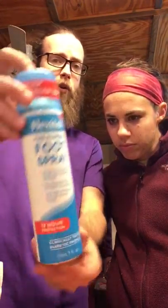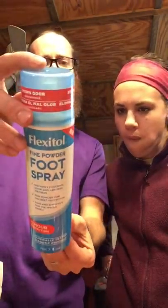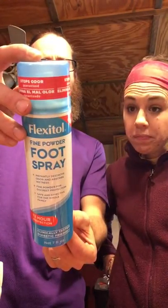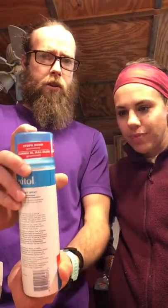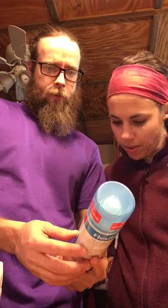We have a spray thing — Flexitol fine powder foot spray. Destroys odor and wetness, 12-hour protection. Is it for your foot or for your shoe? It's for your foot. That's a big bottle. Stops odor. I've never heard of it.